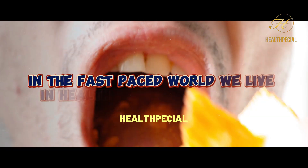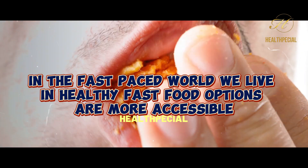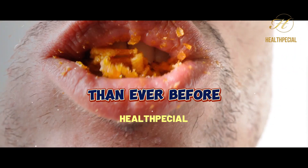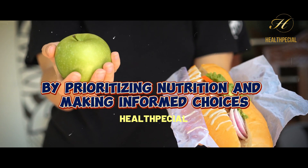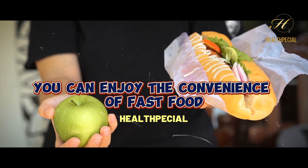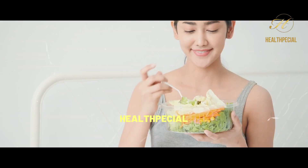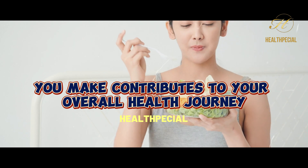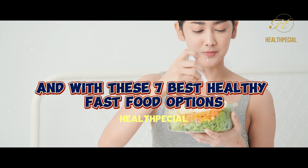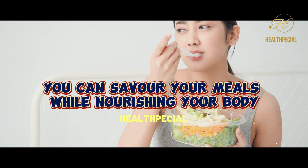Conclusion. In the fast-paced world we live in, healthy fast food options are more accessible than ever before. By prioritizing nutrition and making informed choices, you can enjoy the convenience of fast food without sacrificing your well-being. Remember, each choice you make contributes to your overall health journey. And with these 7 Best Healthy Fast Food Options, you can savor your meals while nourishing your body.